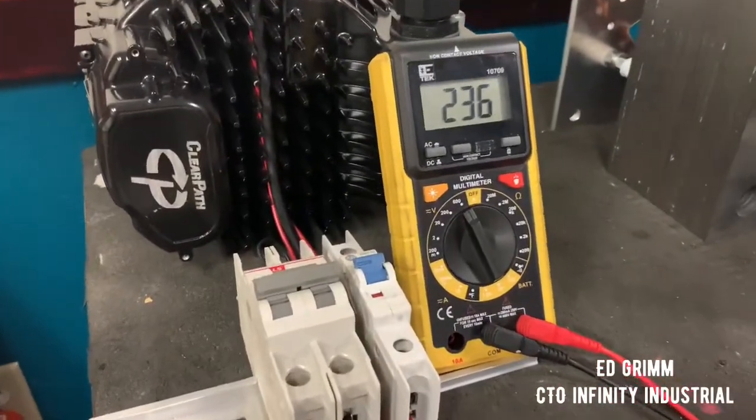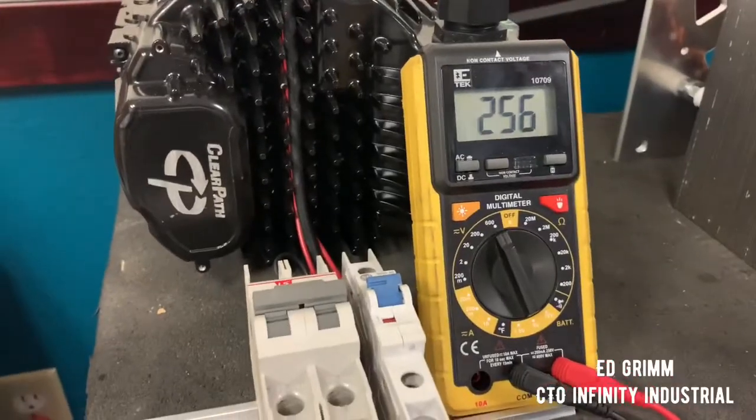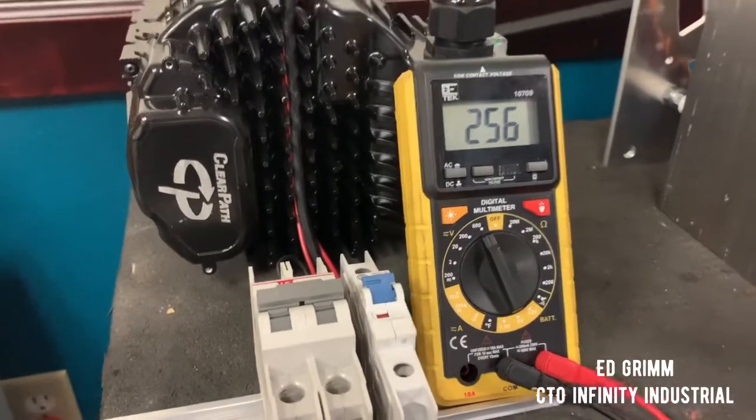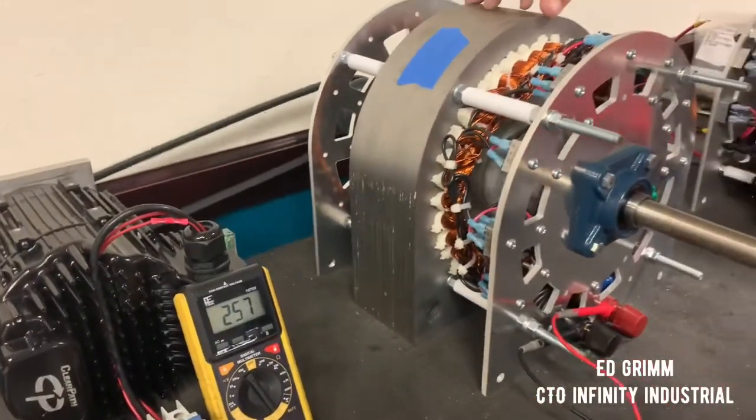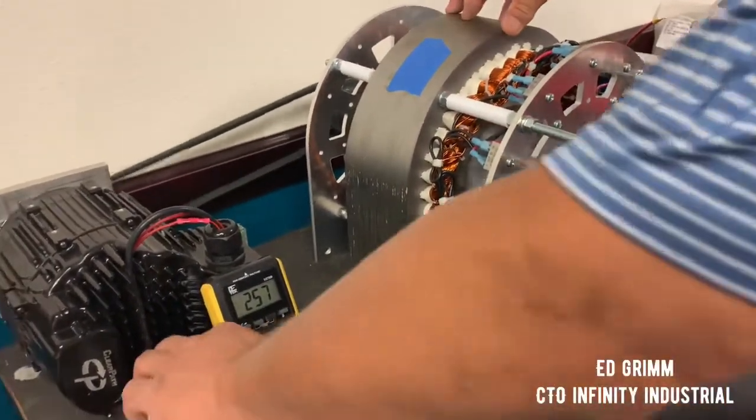This is an AC generator that is rectified to DC, and there you see it's putting out 257 volts, spinning just over a thousand RPM.